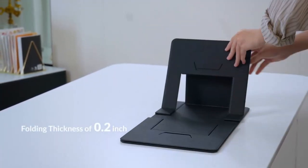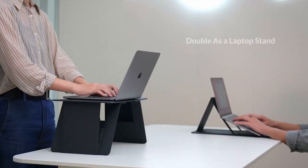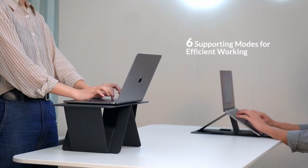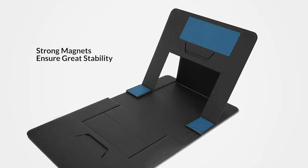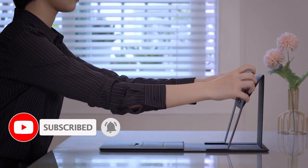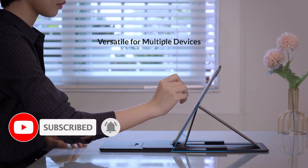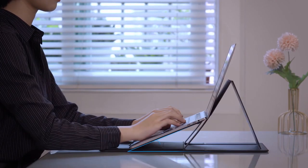When unfolded, it is flat, lightweight, easy to store and transport. Its six different supporting modes are versatile enough to fit your different needs. Its strong magnets enhance the stability of the whole structure. Whichever mode it is, iSwift Pi will be reliable to boost your efficiency while relieving your back and eye strain during long working hours.